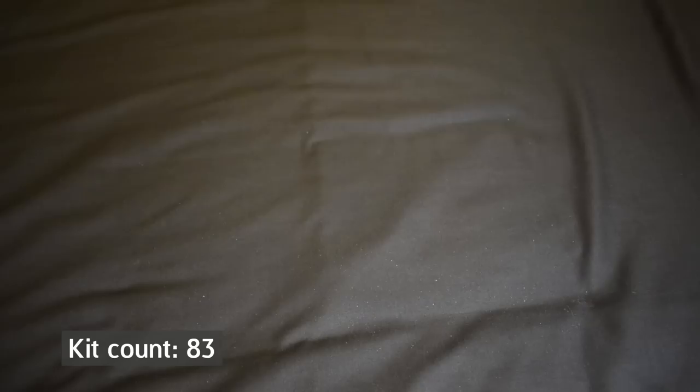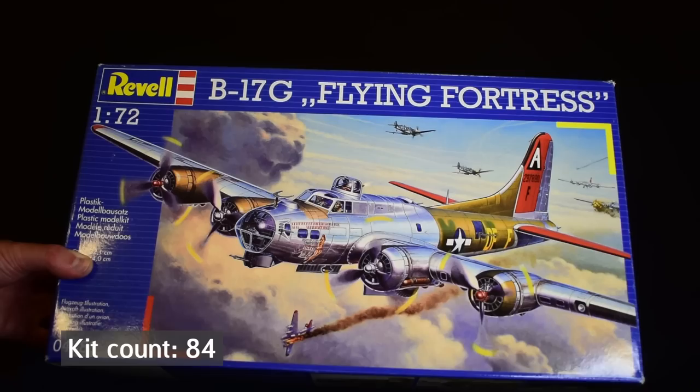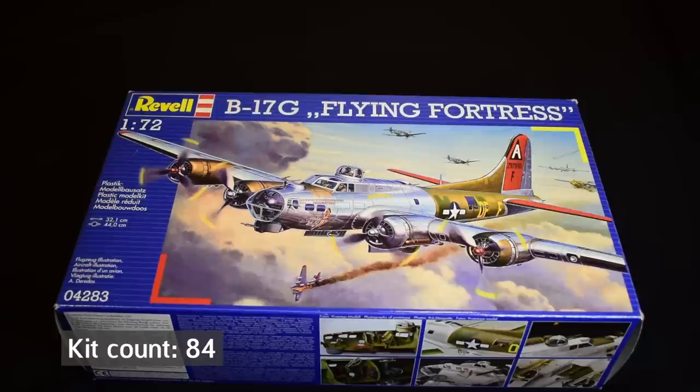First up, this is the B-17G Flying Fortress in 1/72 scale from Revell. I have done an unboxing on this one, and I had hoped to get it on the workbench soon, but unfortunately time has just not been in favour of it. It does look to be a really nice looking model, but it's one of those kits that are just sitting on the shelf and sadly not seeing the light of day, which is going to be a sort of theme for this video.